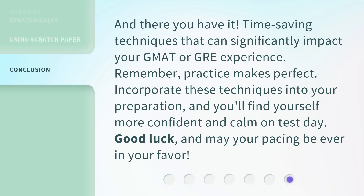And there you have it — time-saving techniques that can significantly impact your GMAT or GRE experience. Remember, practice makes perfect. Incorporate these techniques into your preparation, and you'll find yourself more confident and calm on test day. Good luck, and may your pacing be ever in your favor!